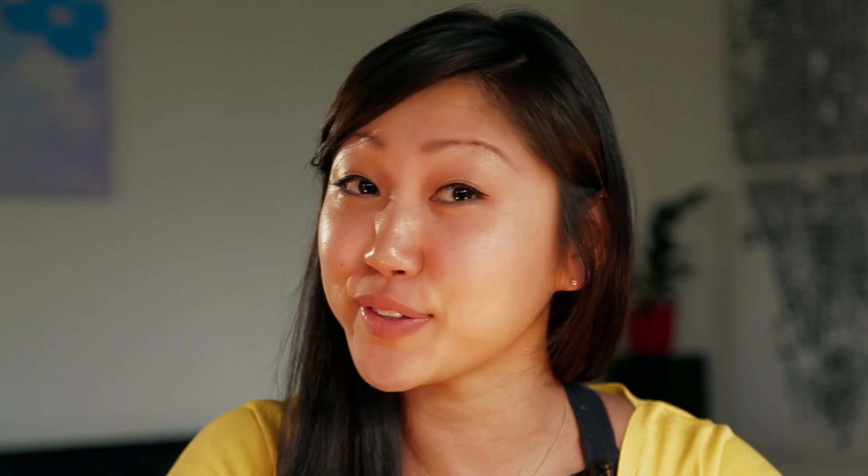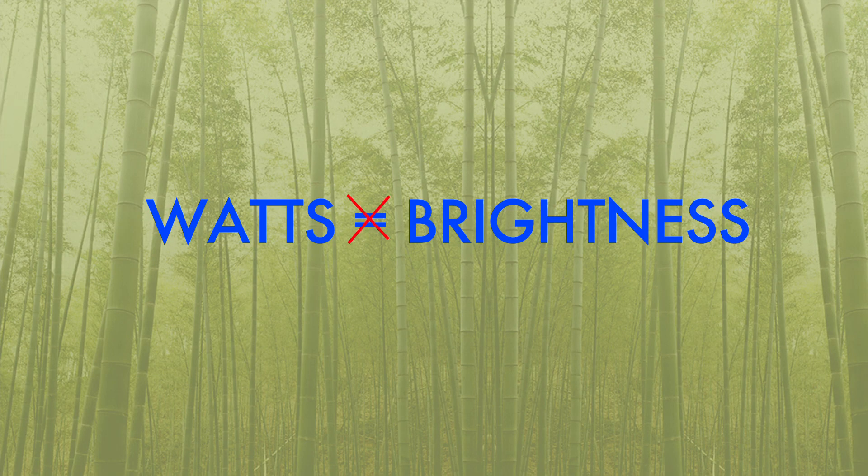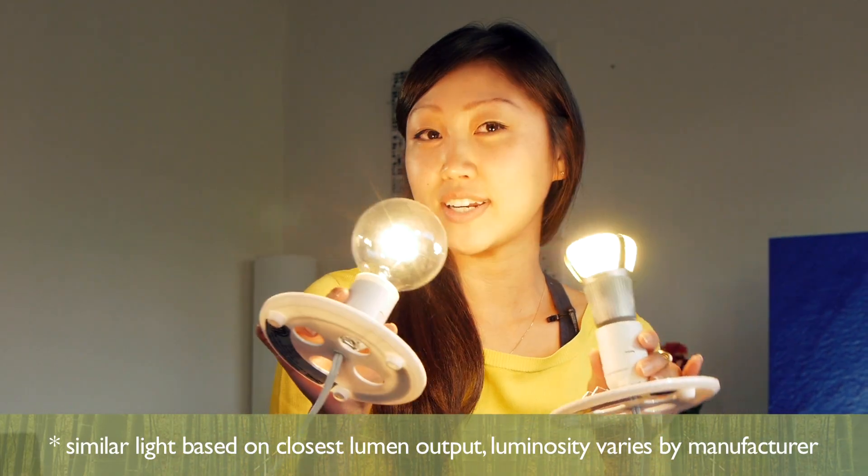The final consideration when swapping out your bulbs is to figure out how much illumination you need for each fixture. A bulb's luminosity is almost always indicated on its packaging, but with these new LEDs it will also tell you what type of bulb it replaces. Many people still confuse wattage with brightness, but with energy-efficient lighting it's important to note that a low wattage bulb can burn just as bright as a high wattage incandescent. For example, this 12.5 watt ambient LED burns just as bright as a 60 watt bulb.